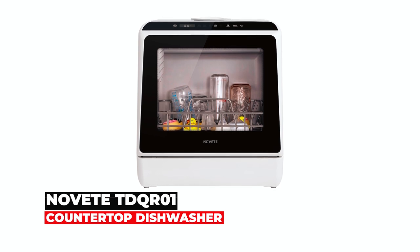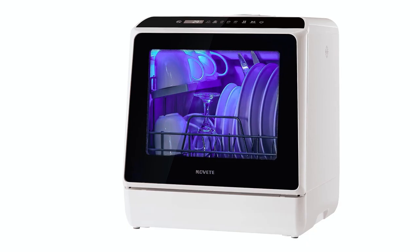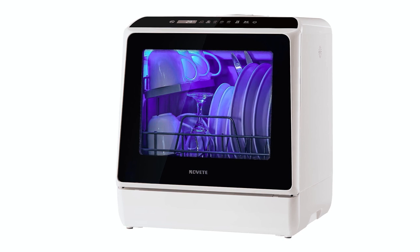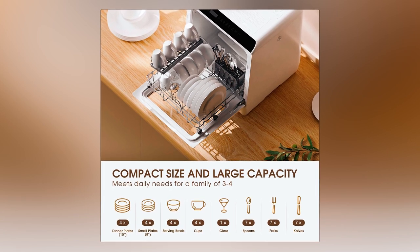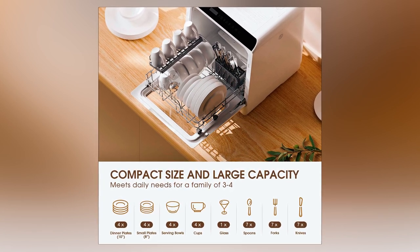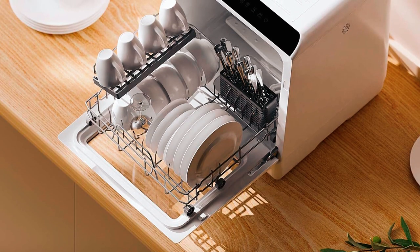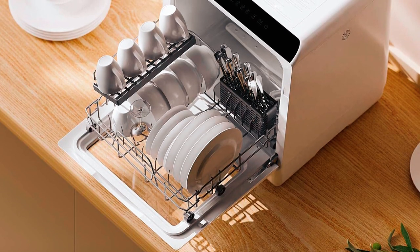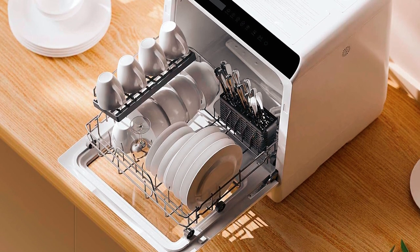The Novit TDQ-R01 Countertop Dishwasher only measures 16.8 by 16.9 by 18.1 inches, but it holds four full place settings and fits up to 12-inch dishes loaded at an angle, making it easily suitable for a family of three to four. The double layer design offers enough space for four cups, four serving bowls, four small plates, four dinner plates, seven forks, seven spoons, and seven knives.